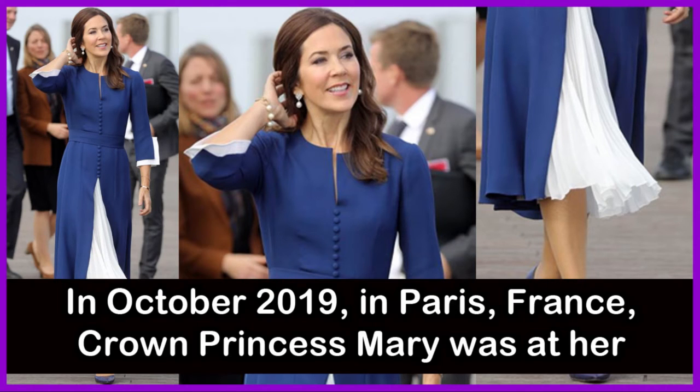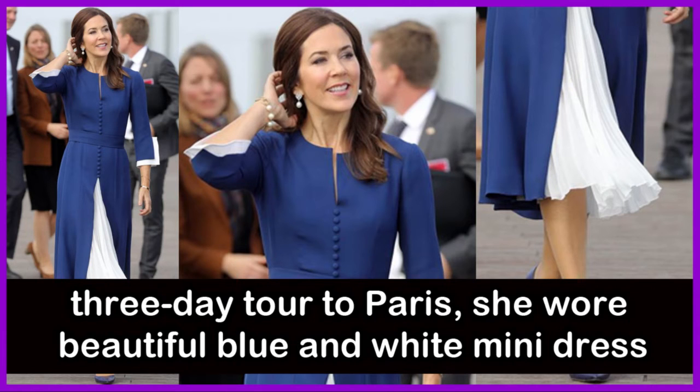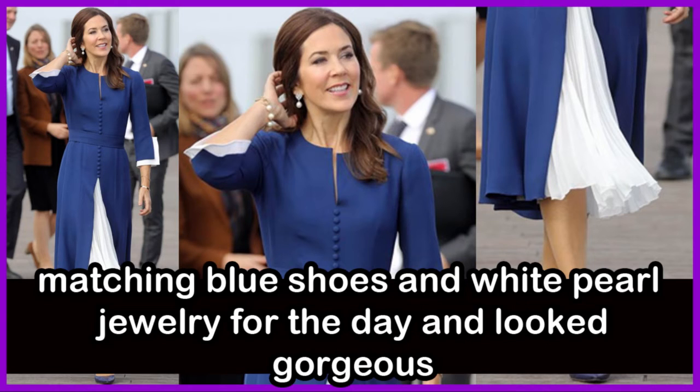In October 2019, Crown Princess Mary was on a three-day tour to Paris, France. She wore a beautiful blue and white mini dress with matching blue shoes and white pearl jewelry for the day, looking gorgeous.